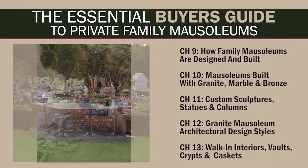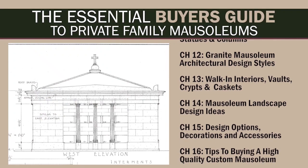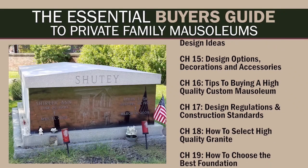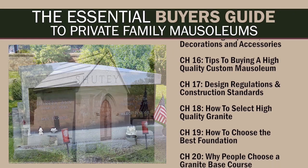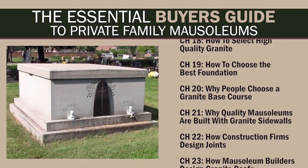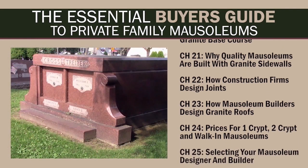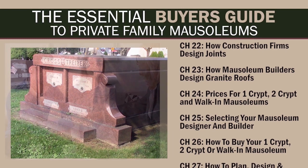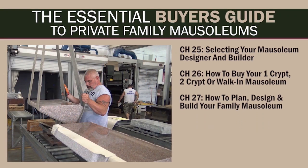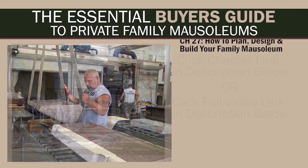You'll learn the ins and outs of planning, designing, and building your family mausoleum. We'll show you options for mausoleum designs, accessories, and materials, and give you tips on buying a custom-designed private family mausoleum, while stressing the importance of high-quality construction from the foundation to the roof. You'll learn what it costs to be buried in a mausoleum, how to select a mausoleum builder, and the process of buying a mausoleum — including how private family mausoleums are designed, built, and installed.